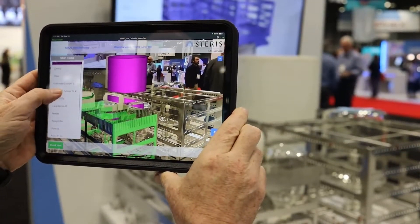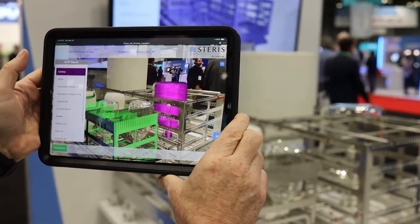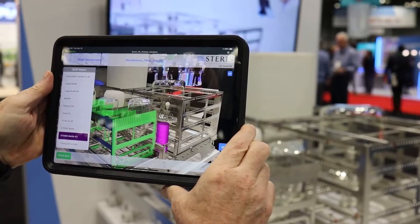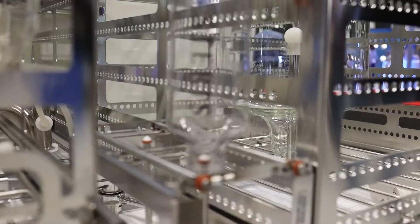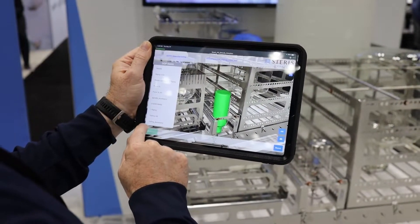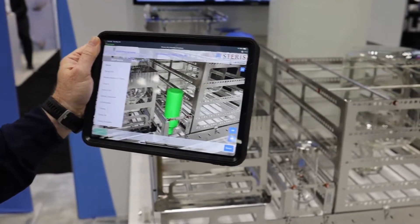Operators are going to see all the SOP items on the left. There will be a list, and each time you click on one, you're going to see where it needs to be placed. When it's placed, you just click on it, check the items, and at the end, if every item has been checked in, you can proceed and close the SOP.